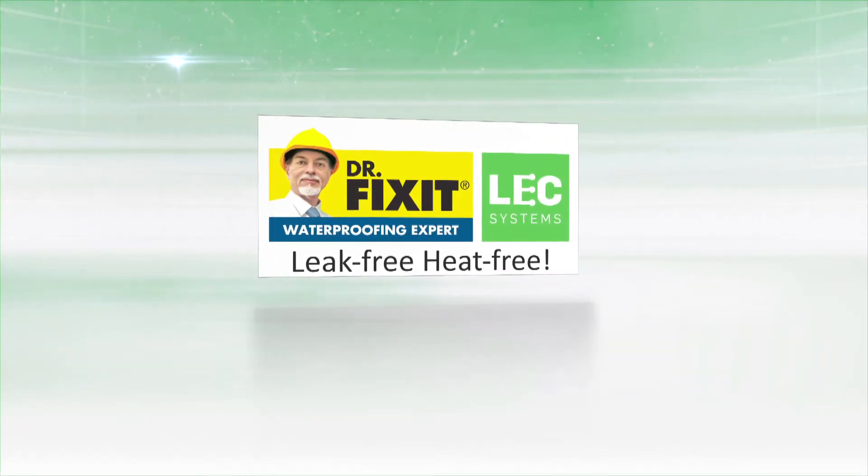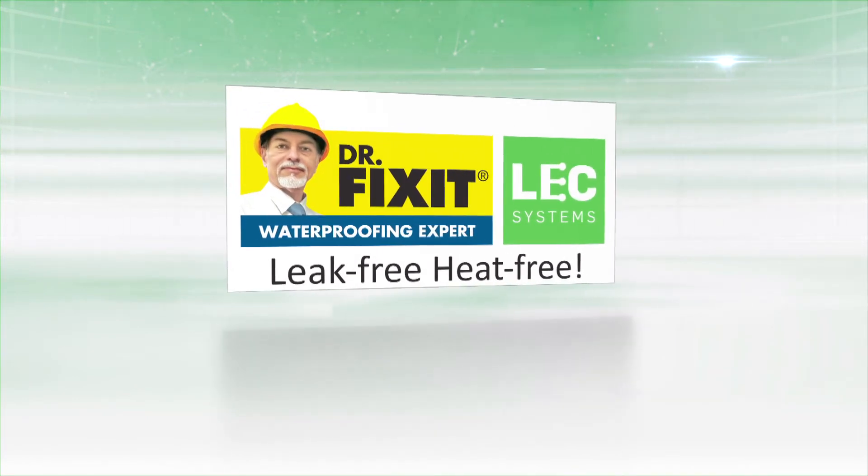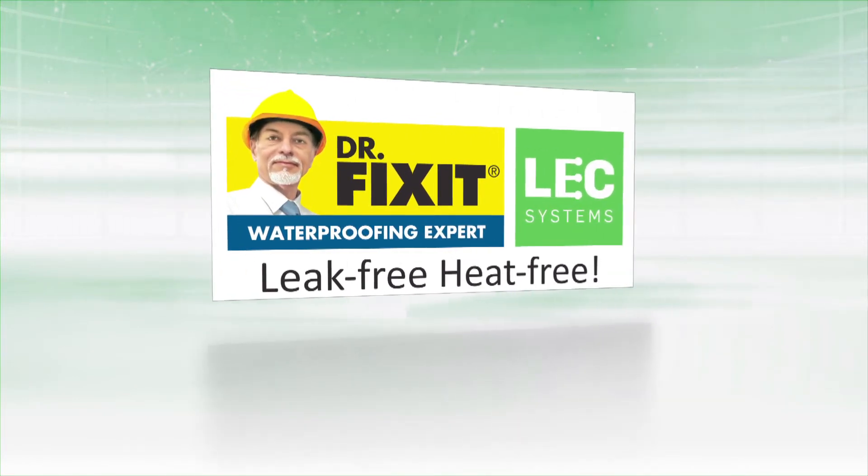For your innovative designs and sustainable structure, Dr. Fix It LEC System offers a heat-free and leak-free healthy construction.